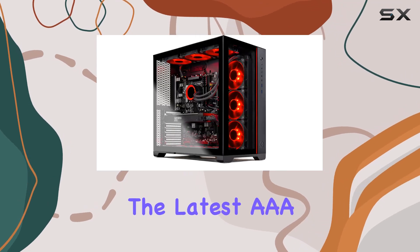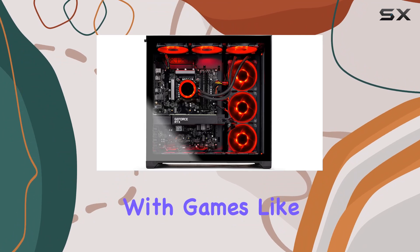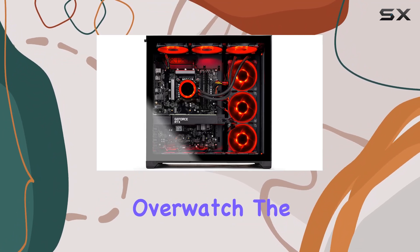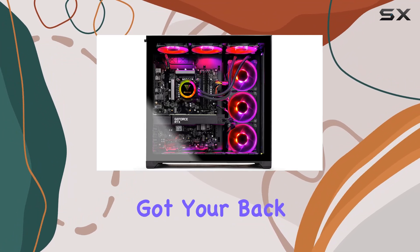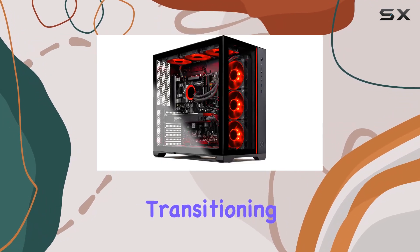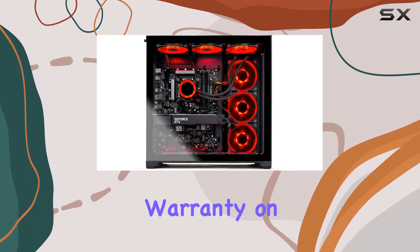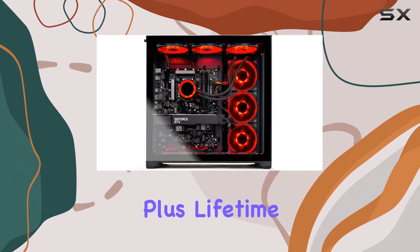Whether you're diving into the latest triple-A titles like Elden Ring or dominating the esports scene with games like Valorant or Overwatch, the Skytech Gaming Prism 2 has got your back. It's a true multitasking marvel, seamlessly transitioning from gaming to multimedia tasks without breaking a sweat.